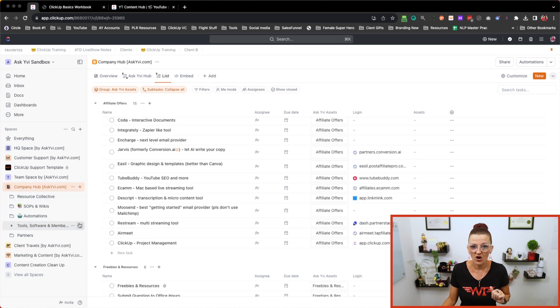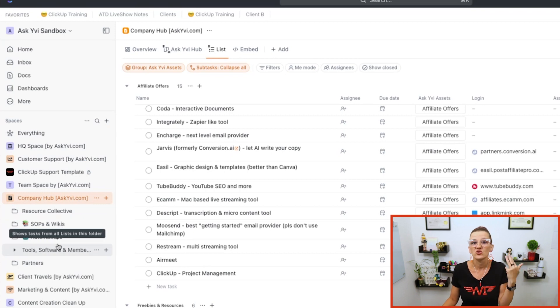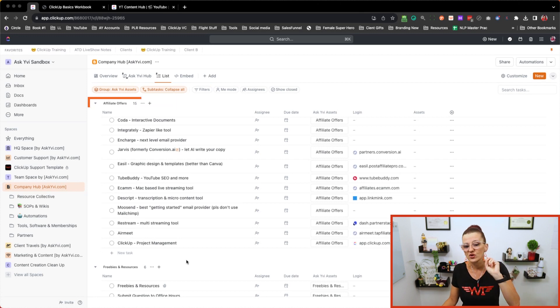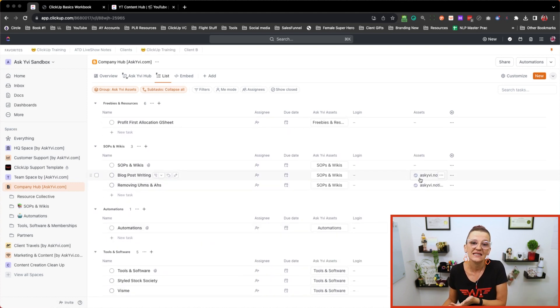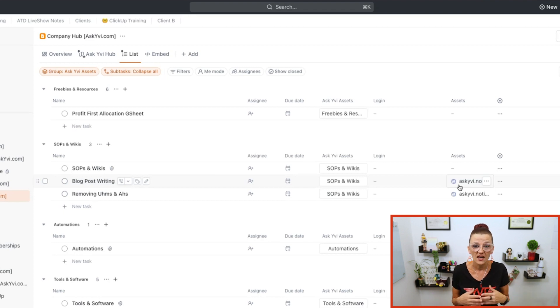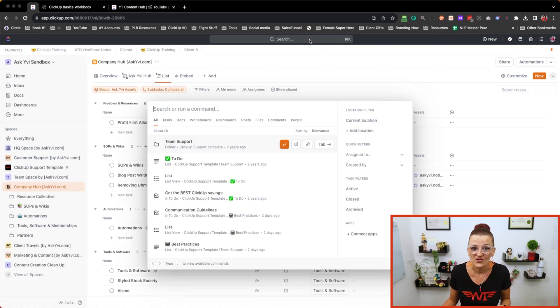The company hub is a space in ClickUp that is a collection of all of the resources and assets accessible and available to your team. As you can see right here on my screen in my sandbox, the company hub can house your resources, SOPs and wikis, automations, tool software and memberships, partners — any kind of information your team might need to get their job done. In my case, affiliate links, all the tools, the freebies we're offering, the paid templates we're offering — everything is right in here and easily accessible through links.